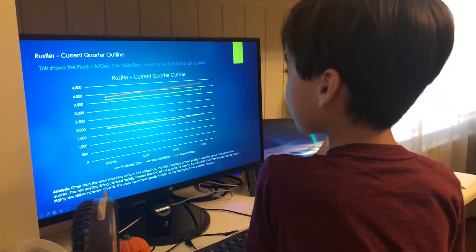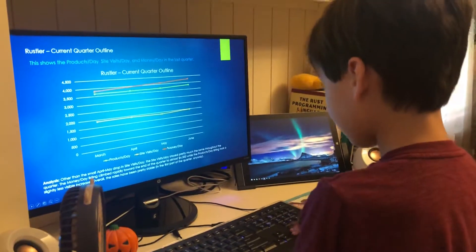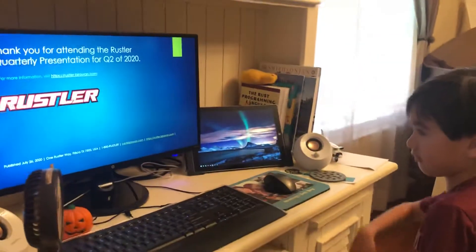Money per day was climbing on a pretty steep incline from April, May, and June. Thank you for attending the Russell quarterly presentation for Q2 2020.